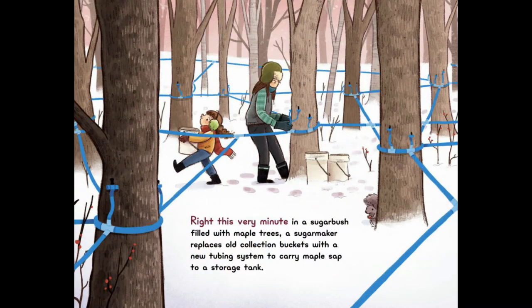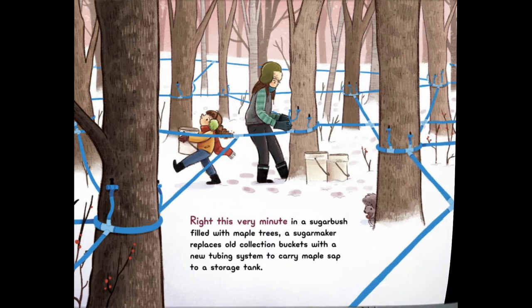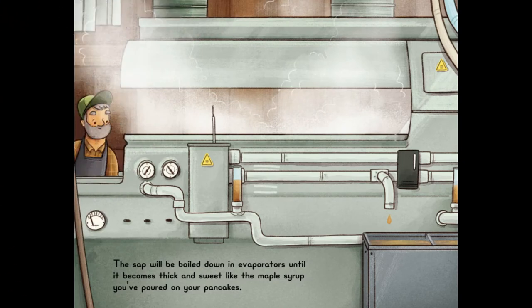Right This Very Minute, in a sugar bush filled with maple trees, a sugar maker replaces old collection buckets with a new tubing system to carry maple sap to a storage tank. The sap will be boiled down in evaporators until it becomes thick and sweet, like the maple syrup you've poured on your pancakes. So yummy.